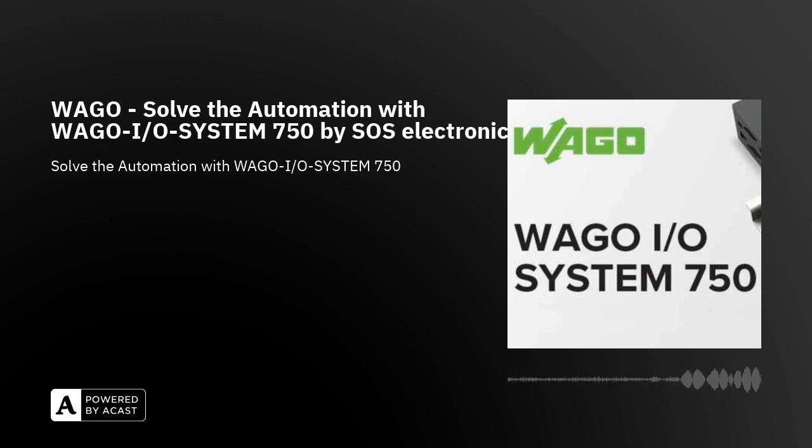WAGO I.O. System 750 is suitable for applications in building automation, power engineering automation, and general automation. For those starting with programming automation systems, we offer a very advantageous starter kit Linux, available directly from stock, which will help you get into the world of open programming.